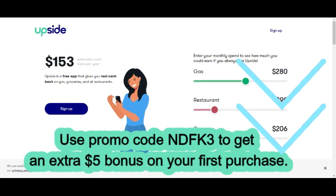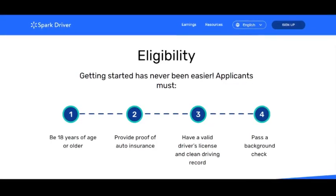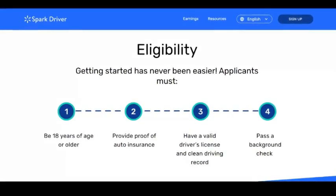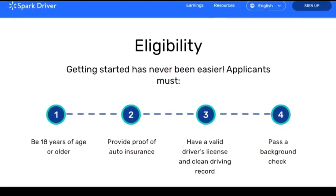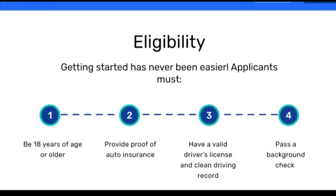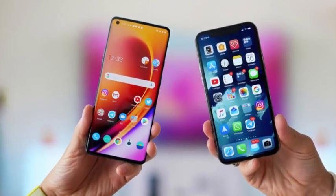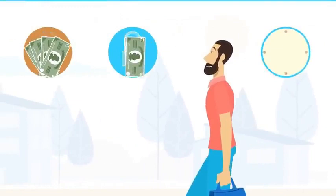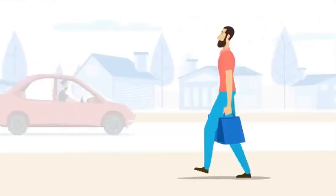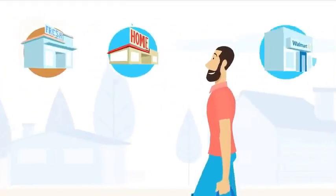In the next video I'm going to give you some tricks to make more money. Right now I'm going to show you the requirements to become a Spark Driver. First, you have to be 18 years old or older. Second, you have to provide proof of auto insurance. Third, you need a valid driver's license and a clean driving record. You also need to pass a background check, have a smartphone — Android or iPhone — and be able to lift at least 50 pounds, because you'll be delivering from Walmart and other retail stores like Home Depot.